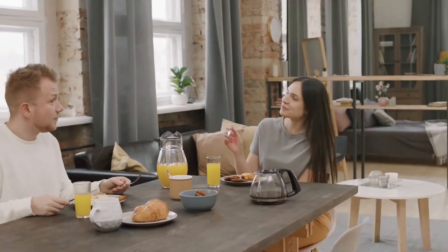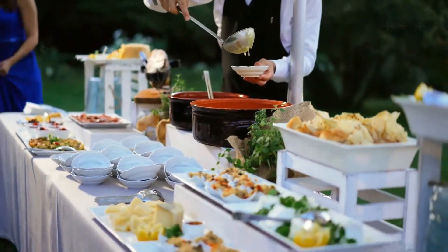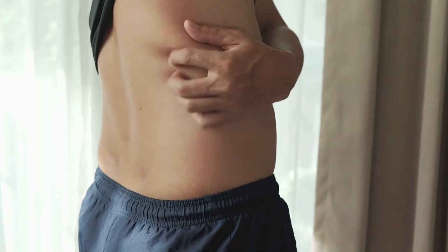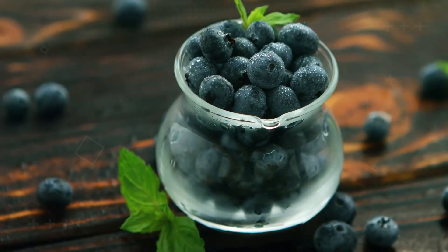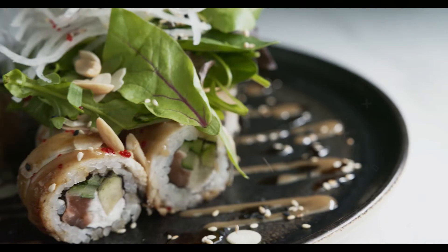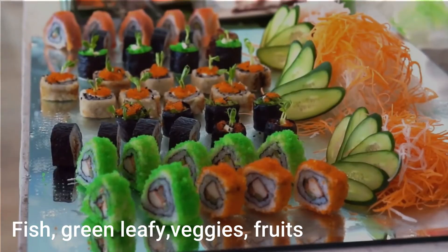Number 3: making dietary changes. What we eat has a huge impact on our skin, so making changes in our diet may be key to improving skin health. Certain food items are inflammatory and those living with eczema should refrain from ingesting them, while some food items are anti-inflammatory and aid in improving your skin situation. The goal is to increase anti-inflammatory items in your diet. Some examples of anti-inflammatory foods are fish, green leafy vegetables, and fruits.